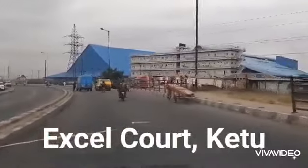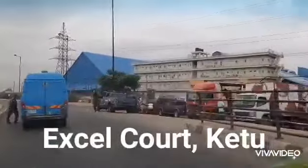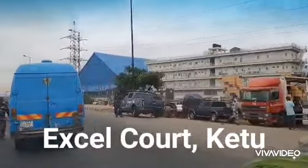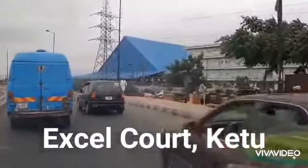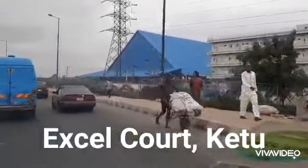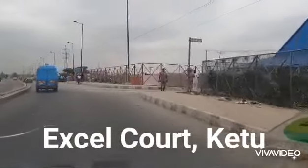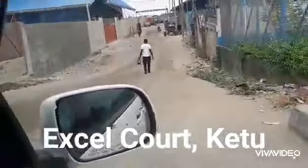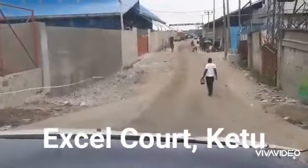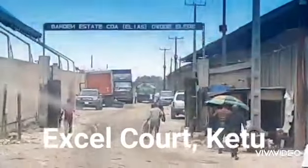We are coming from the main 12 bridge now, and this is the blue roof where our estate is located. This is the entrance to where our estate is located here in K2. You can see it's an estate within an estate — there's an estate here already existing.